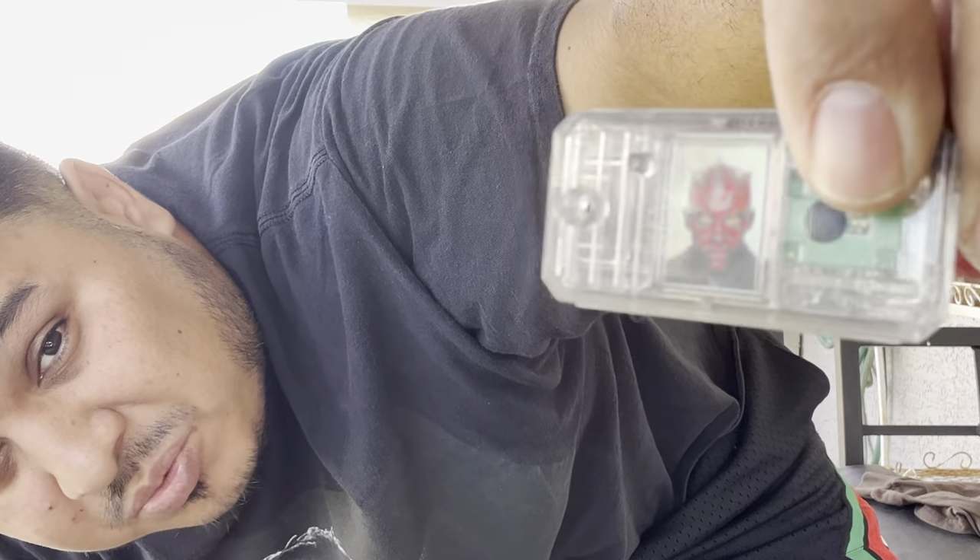Oh look — some Star Wars little chips in here. This one looks cool, I might put that on my keychain. This random thing — I don't know what the heck that is. And this robot — it might be a Star Wars one. These look cool though. I'll probably keep one of them — he brings me back.